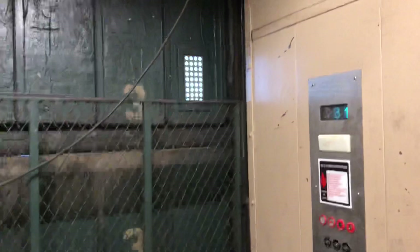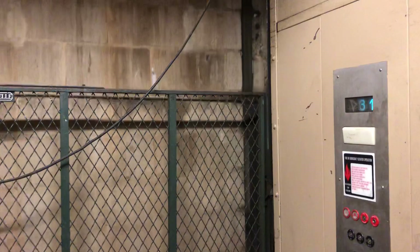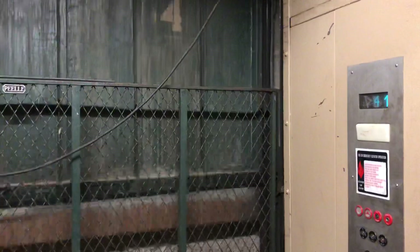Freighter at Coors Field. Now we'll just get a little video of it going up and down. It's not the fastest, but...